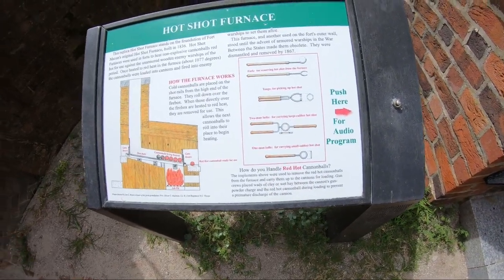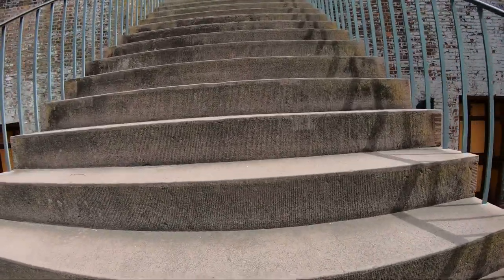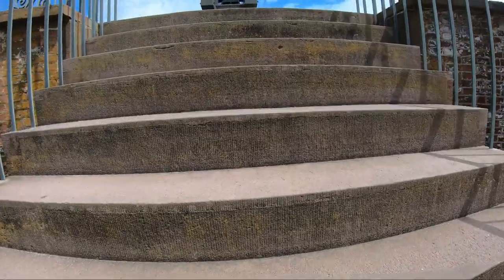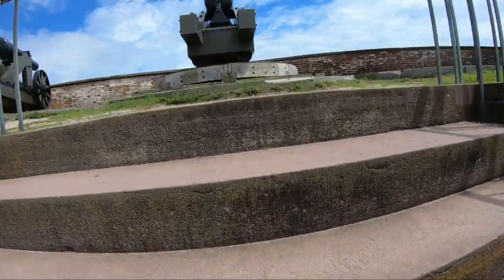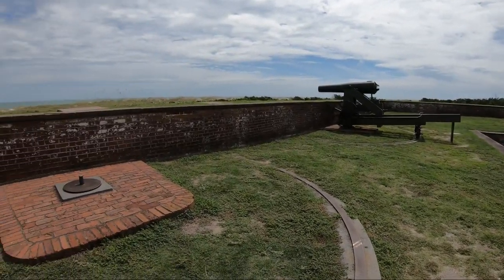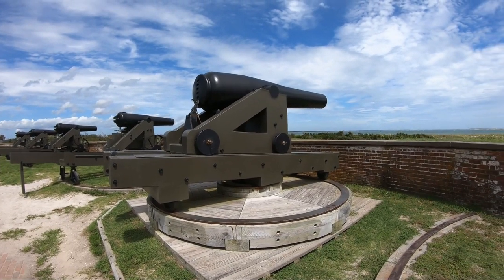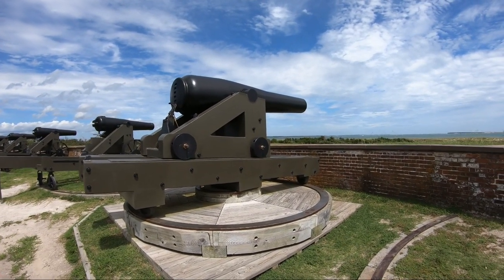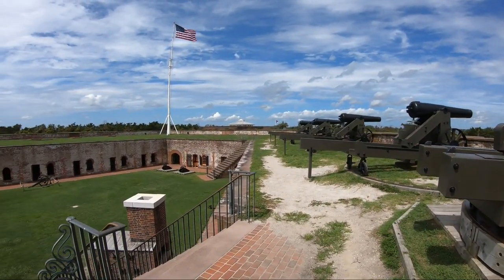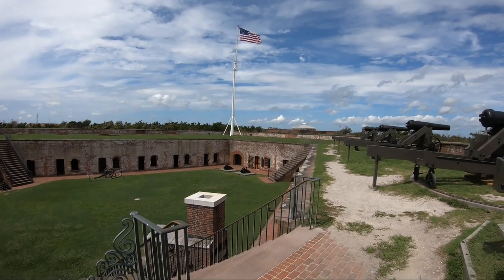It is called a hot shot furnace. Notice that these steep walls here do not have guardrails, so if you have children make sure that you watch them and don't let them fall over the edge.